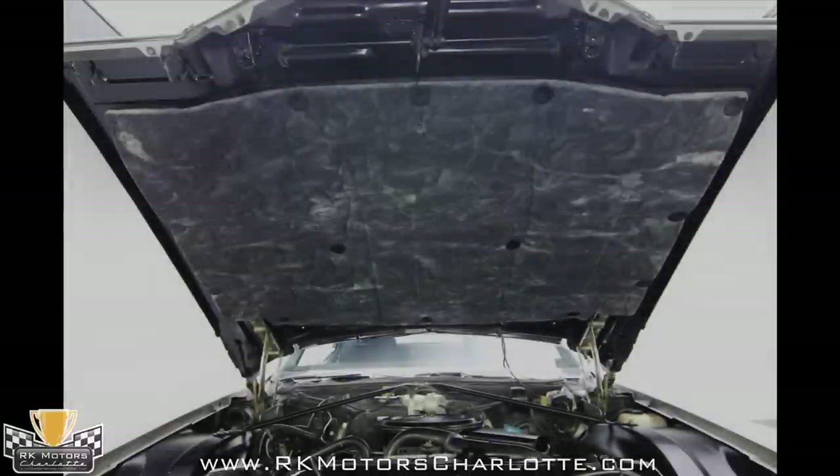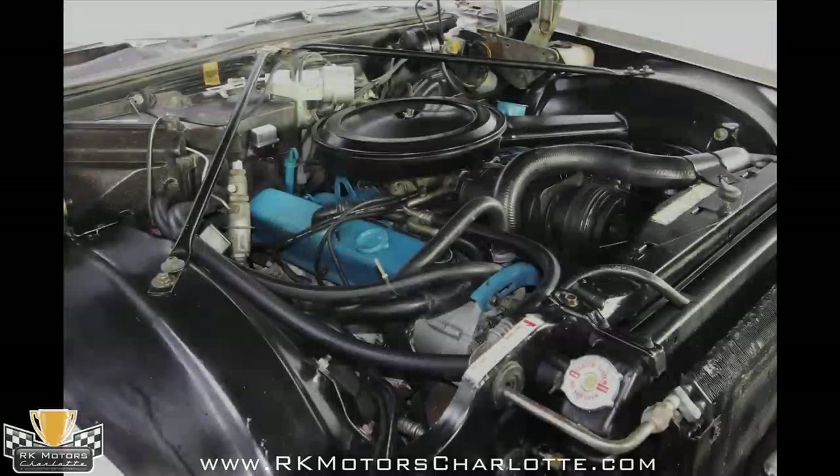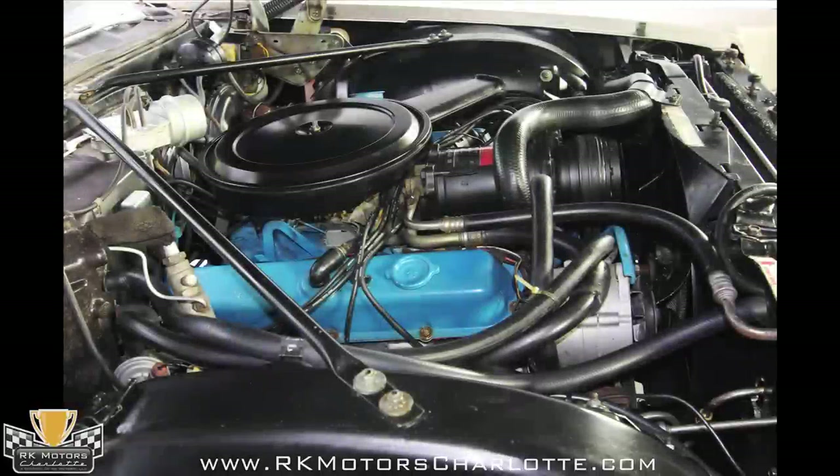But all the original components remain, from the air cleaner with PCV breather feed from the valve covers to the A6AC compressor to the original power steering pump. It's cooled by one of the biggest radiators this side of a Kenworth, and it idles so smoothly that you may not even notice that it's running.